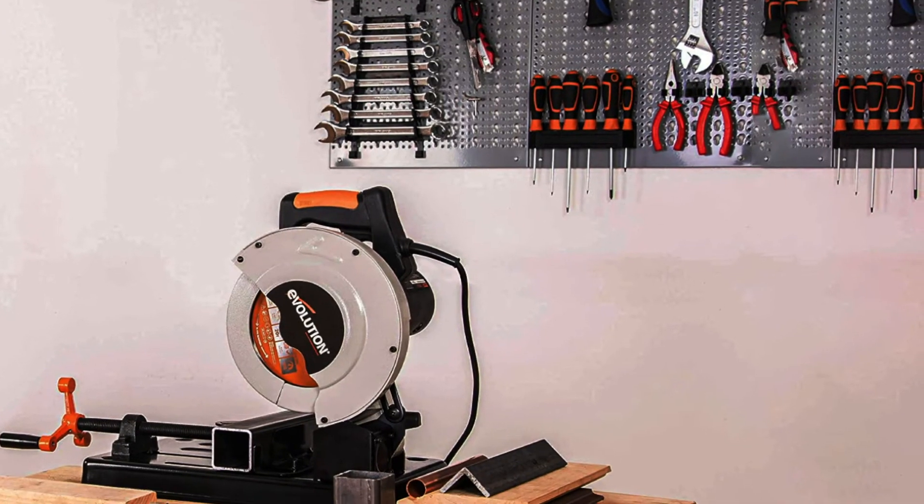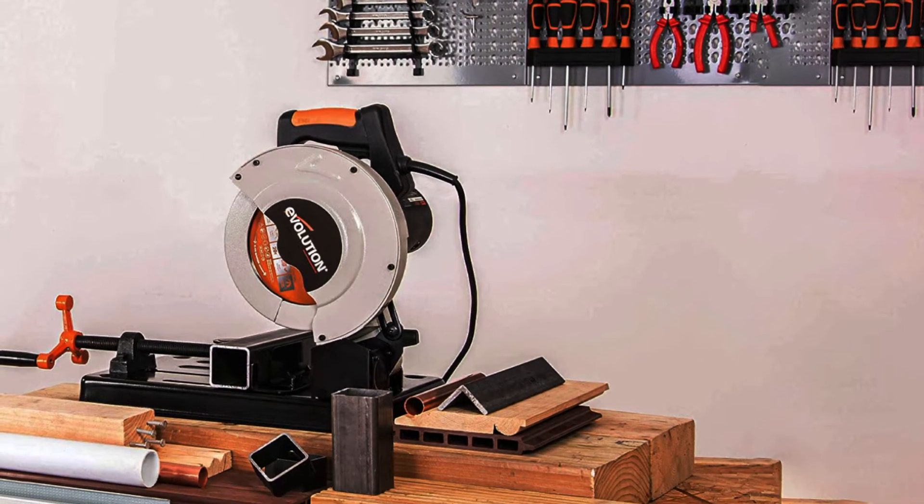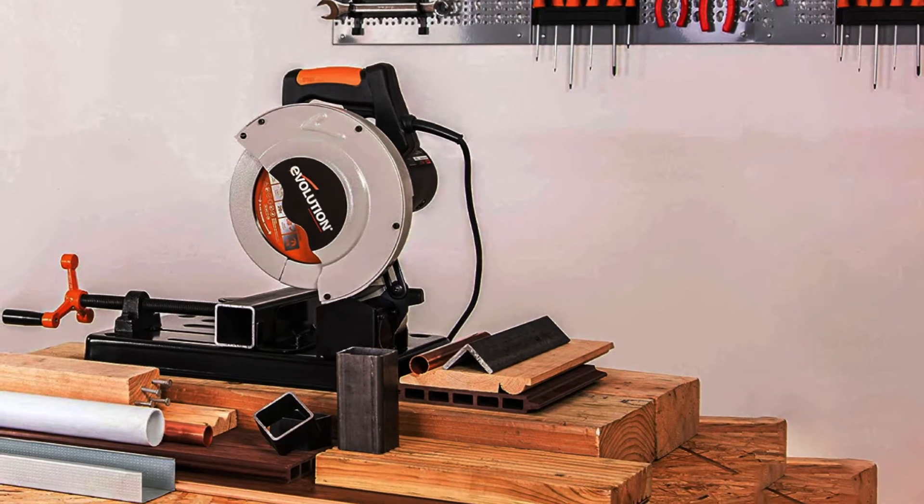You'll be able to use it with ease and efficiency at your work site, create accurate cuts, and produce high-quality work you'll pride yourself on.